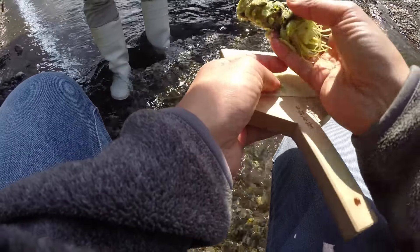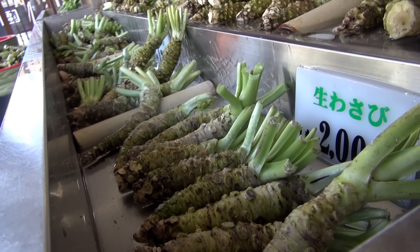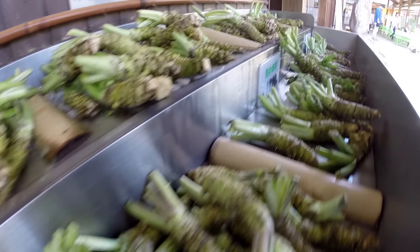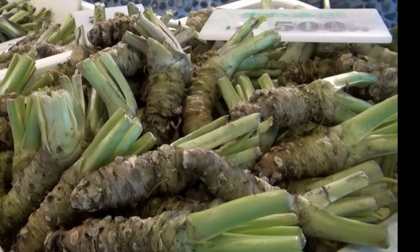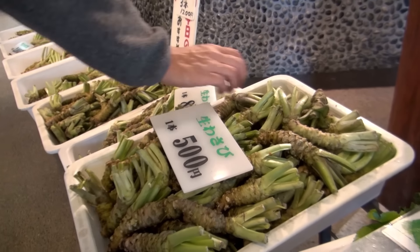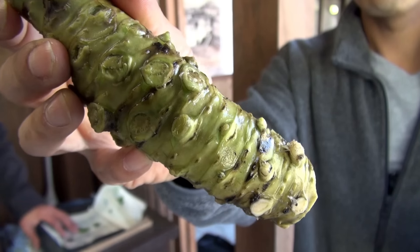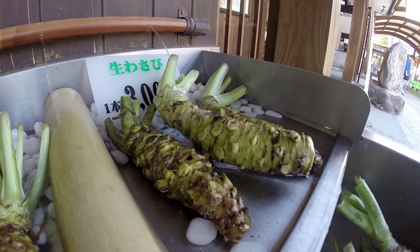When fresh, those wasabi vapors will hit you hard every time. I've always wondered why wasabi was so expensive at supermarkets in Japan. The fact is that no one actually knows how big a wasabi stem will be until it's pulled from the ground. A normal wasabi stem takes 12 to 18 months to mature. Most wasabi stems are small, but every now and then you strike wasabi gold — a big one. Like finding a diamond. A big wasabi can bring in as much as 10,000 yen in Tokyo.